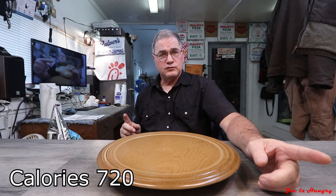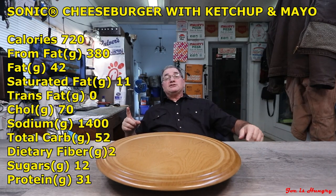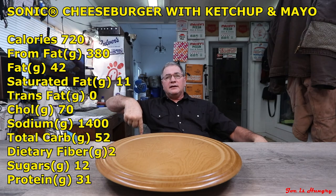As far as nutritional stats, I don't have any — there's none posted. Apparently Sonic doesn't think that's very important. However, I do have the stats for the classic cheeseburger minus the Crave sauce plus mayonnaise and ketchup. Each one of those weighs in at 720 calories. I have the stats on the screen and in the description below.